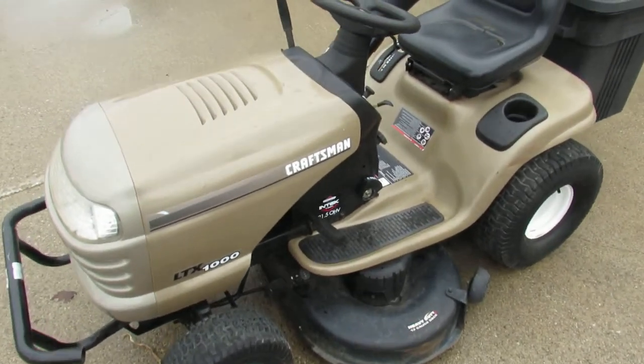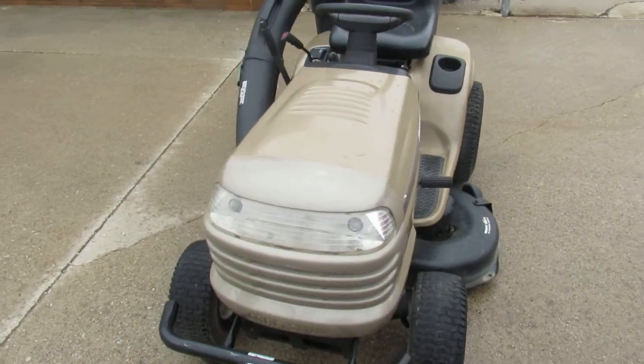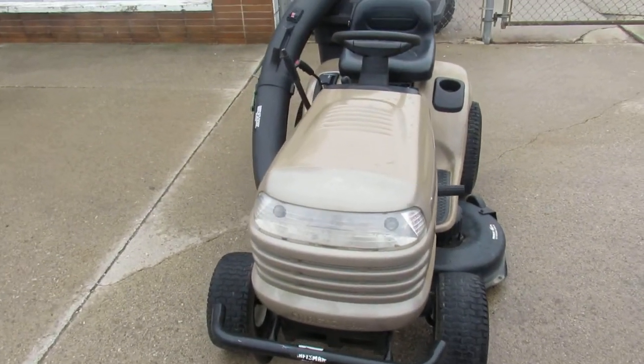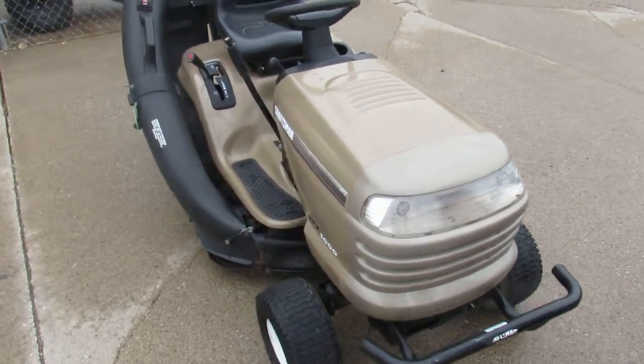Hey guys, it's Approval Powersports here. Grass season is upon us. Nice 60 degree day in April. Grass is turning green and growing, and we got a lawn mower if you need to cut it.